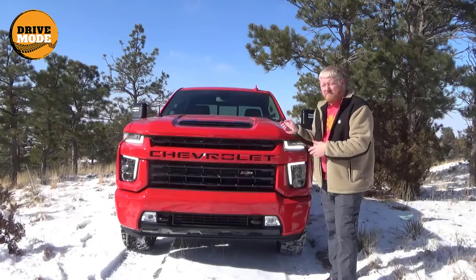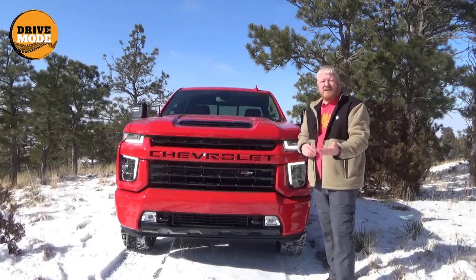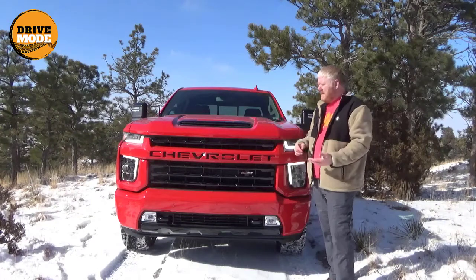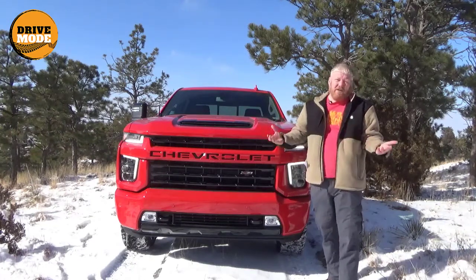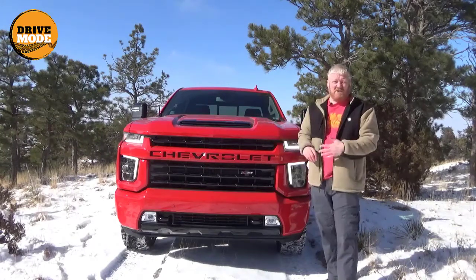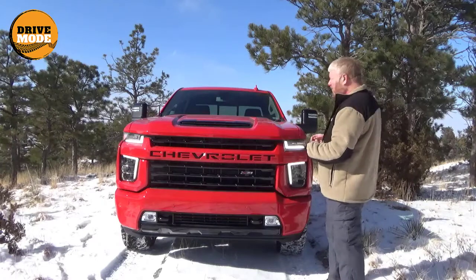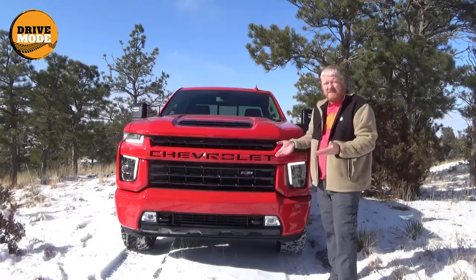I also did not have time to tow with this, but the last time I had a 2500 from Chevy, I did tow with it and it was wonderful. That particular truck had the same engine in it, so I would say that the towing is going to be the same, even though this has seen some changes this year. Beautiful for towing — most three-quarter ton trucks are really good at it, and this one is no different.